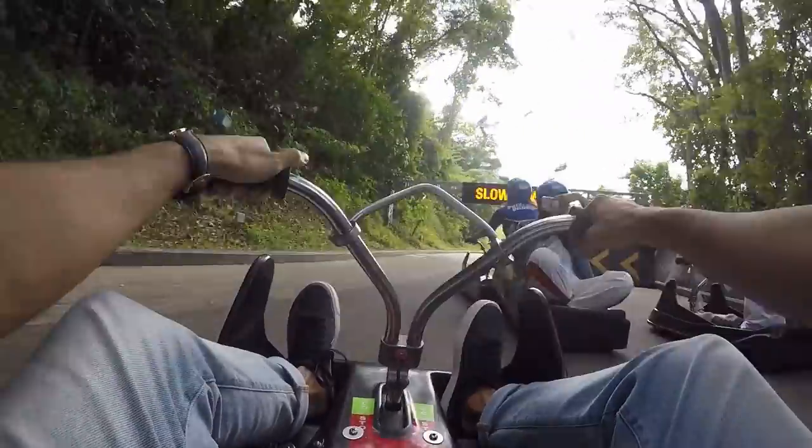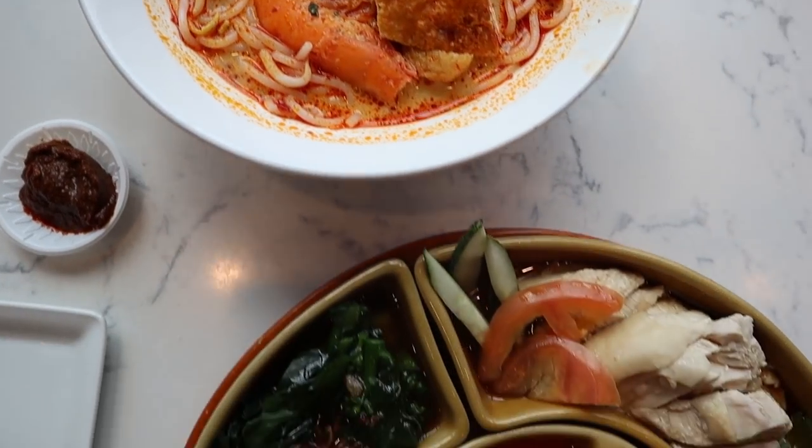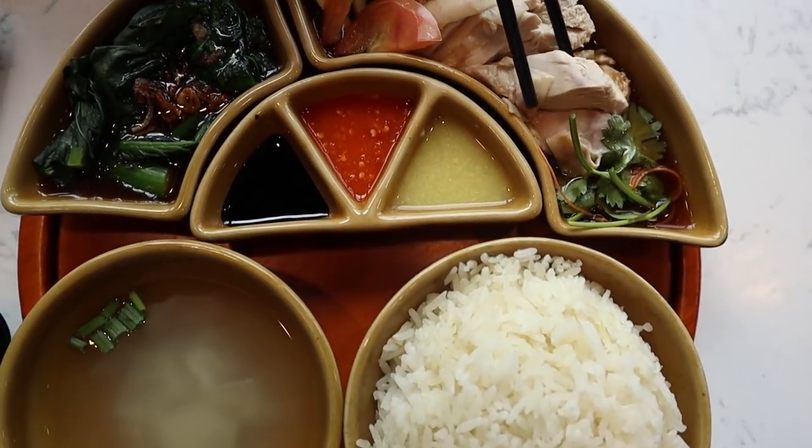We'd suggest spending one day at Sentosa. Start at Mount Faber, take the cable car right into Sentosa, and out of the 11 premium attractions there you can choose one with your Singapore Explorer Pass. We'd definitely recommend the luge — you go downhill in a go-kart and it's a great experience. We did it three or four times, so definitely go for that.